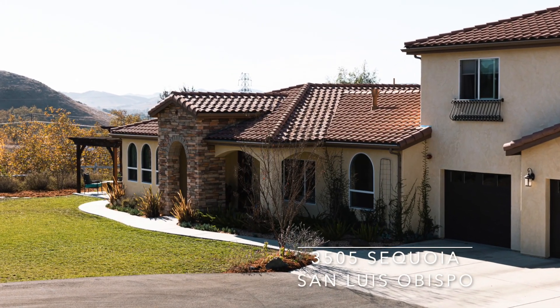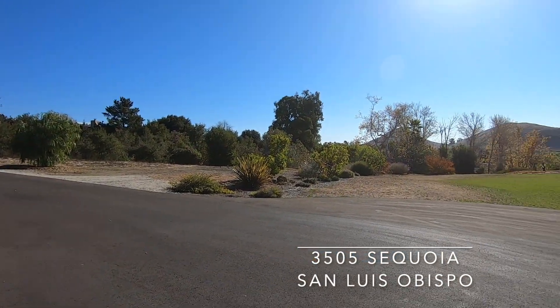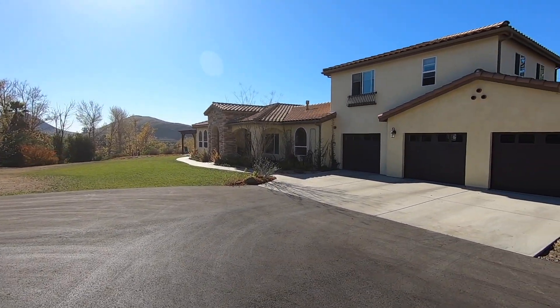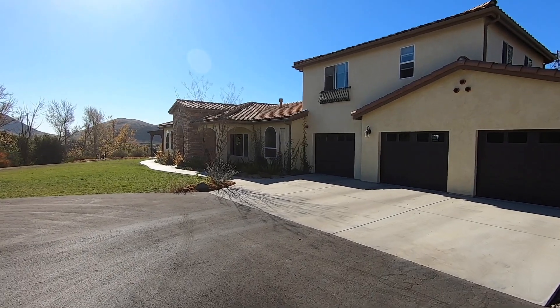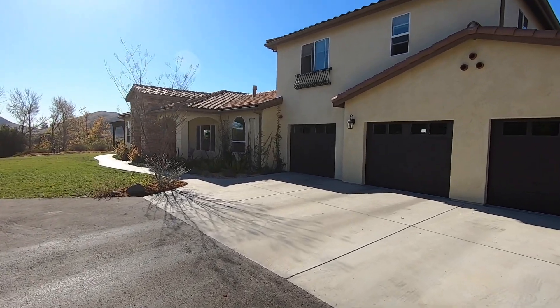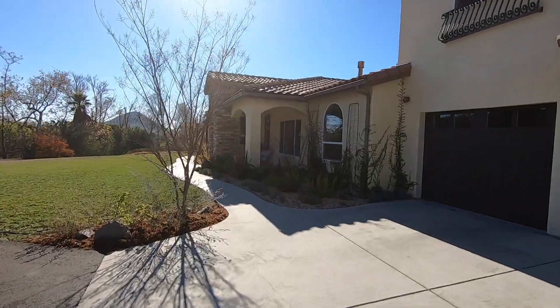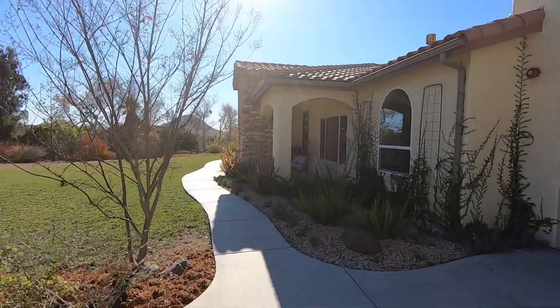Welcome to 3505 Sequoia Drive in San Luis Obispo. It's an oasis just minutes from downtown. This one-of-a-kind property is set apart from the adjacent neighborhood on over three private acres with views towards Edna Valley.